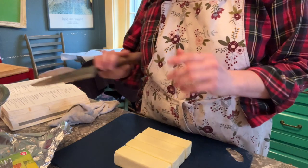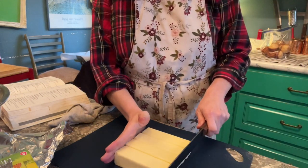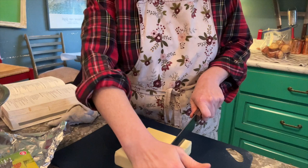This recipe does call for a ton of butter, which is probably why it's so delicious — in the crust and in the lemon filling too.